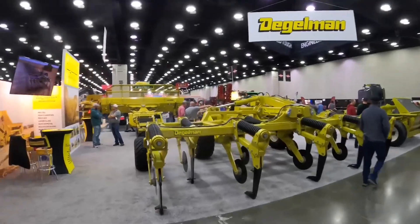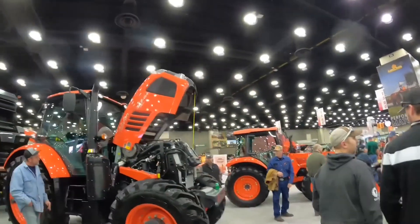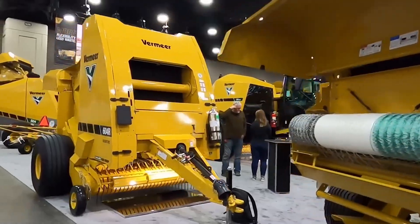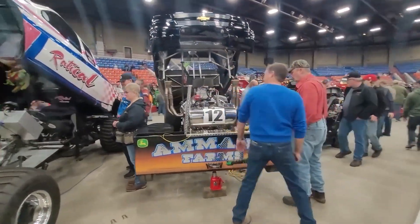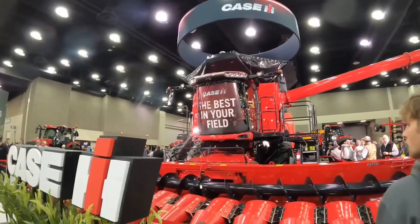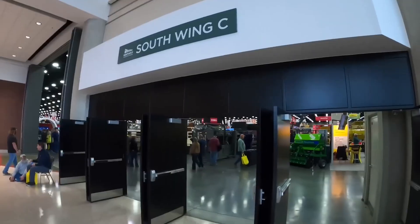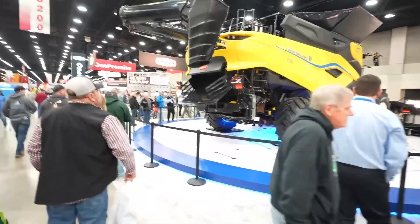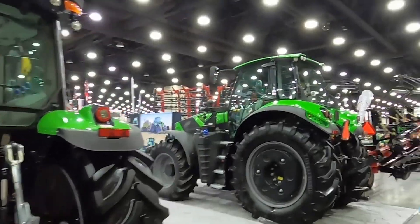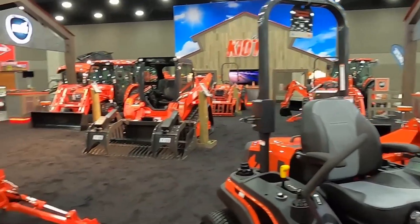Join us as we explore the technological marvels and innovation at the 2024 National Farm Machinery Show, the agricultural industry's premier showcase of cutting-edge machinery and solutions. From the fields of Louisville, Kentucky, we bring you an exclusive look at the latest advancements that are setting new standards in efficiency, productivity, and sustainability in farming.